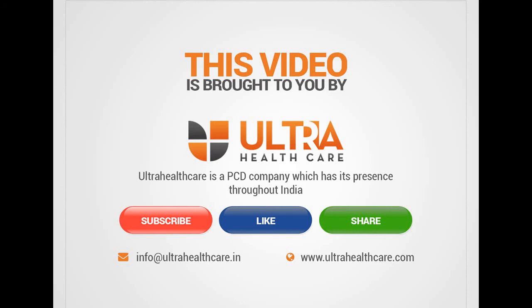Thank you for watching this video. If you have a requirement for xylometazoline nasal drop, you can mail us at import the rate ultrahealthcare.in or visit our website at www.ultrahealthcare.com. Please like and share this video, and do not forget to subscribe.